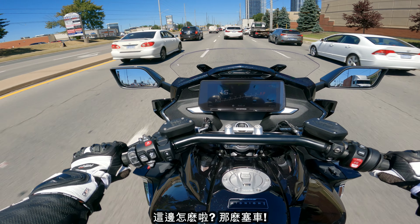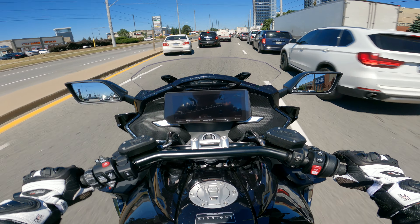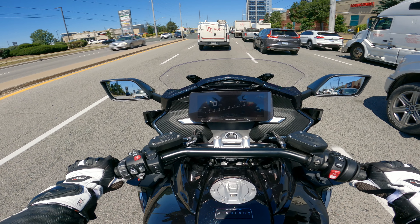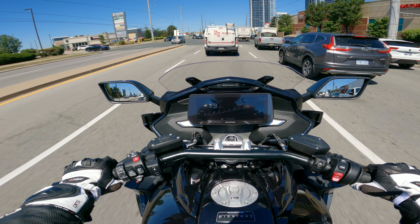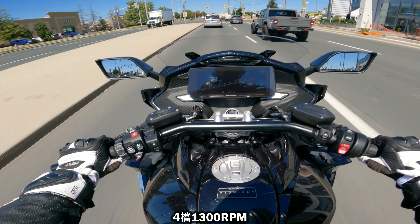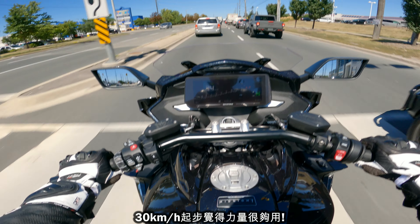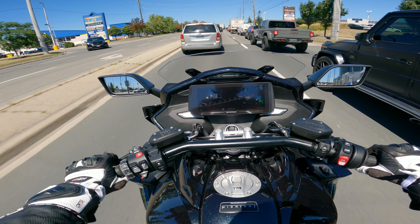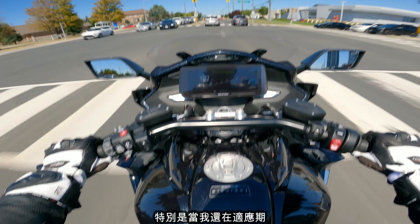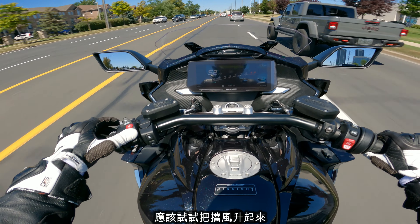This is crazy traffic! I'm gonna start moving, it's kind of hot. Fourth gear, sitting on 1300 RPM, going about 30, and I pulled and it didn't feel like I was that low in the RPM range — weird, but very easy to ride. It's not a sports bike, you know, with road setting, and I'm still getting used to the bike. I should put this windscreen up just to get a little bit less wind.